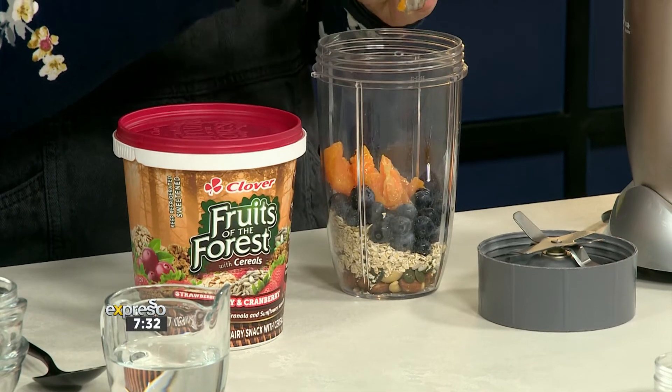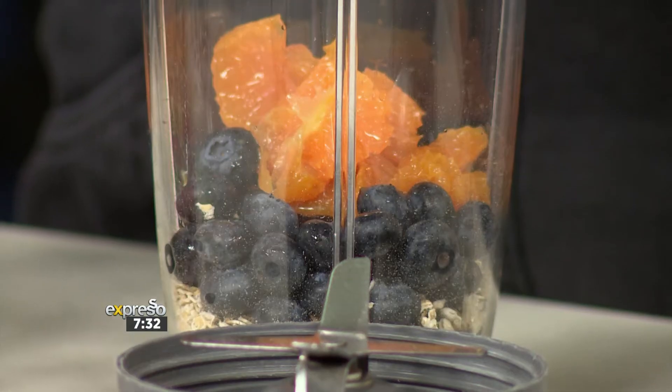You've added the blueberries there, which of course are a superfood — apparently they're known to boost your mood. Mood-boosting food! I think blueberries are one of those superpower foods that are really understated, because they're packed with so many nutrients and antioxidants — exactly what we need.